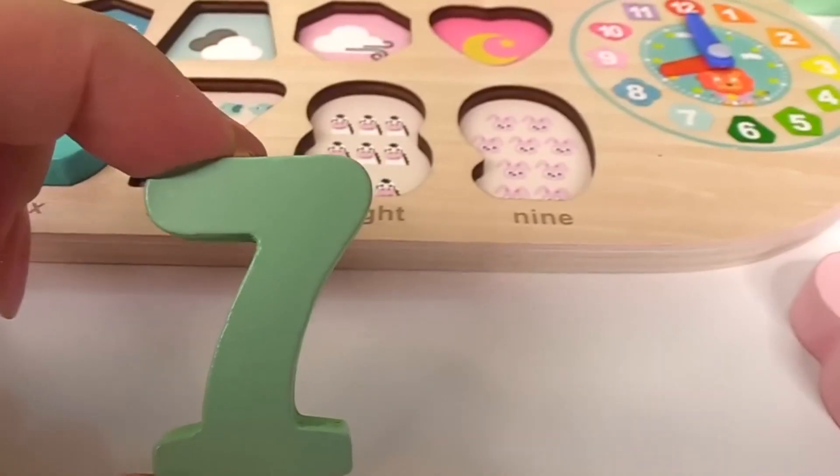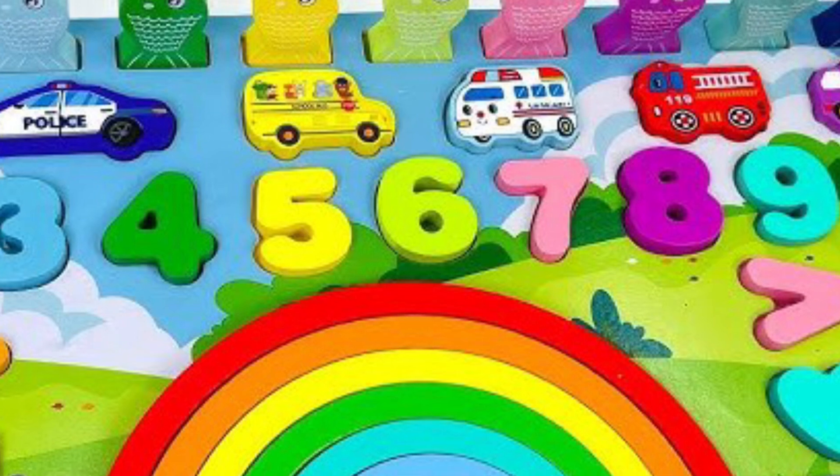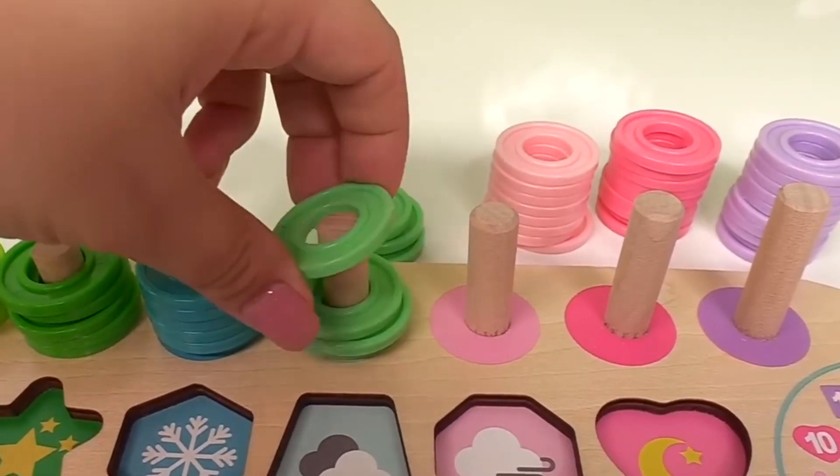It goes right here with the seven elephants. Here we go. We have one, two, three, four, five, six, seven rings.